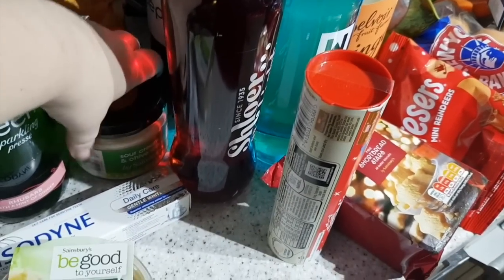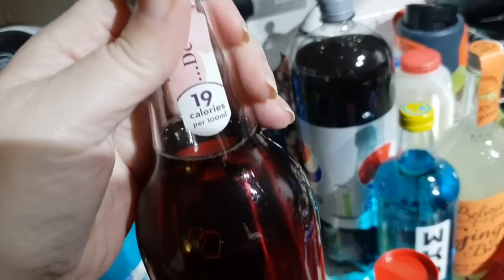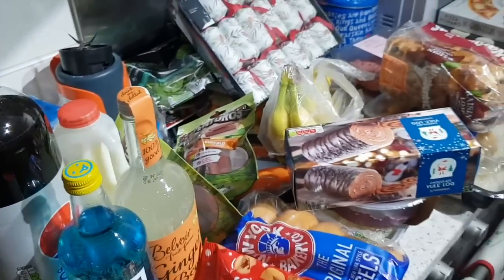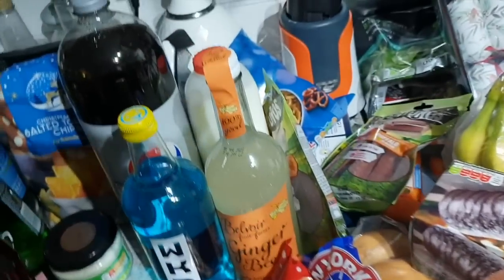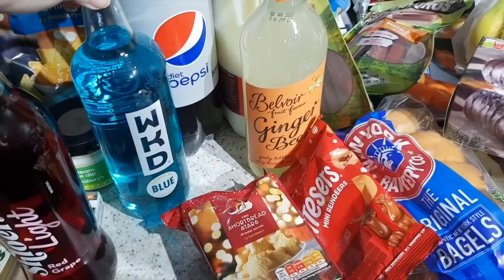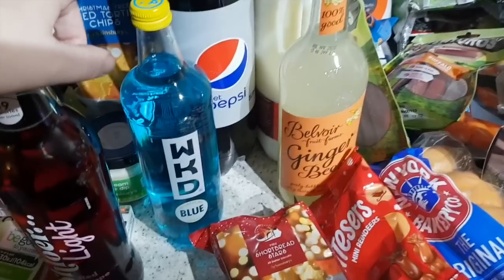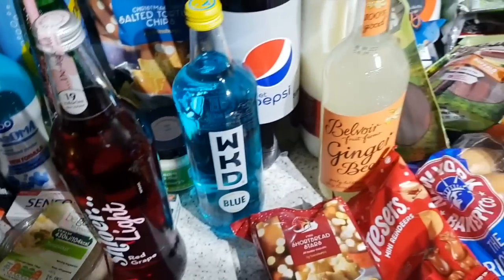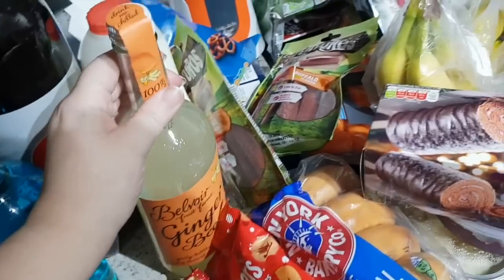I've got some sour cream and chive dip. I got one of these Schlur light red grape - apparently this is 19 calories per 100ml and it's really nice with vodka in. We've got three bottles of diet coke but I've just put one up to show you. I got some milky bar buttons, some mini shortbread stars. I've got a bottle of WKD blue - last weekend we bought some rather nice port from Marks and Spencer's because it was half price. John really likes port and I like a cheeky vimto which is port mixed with WKD - so that's for around Christmas time.